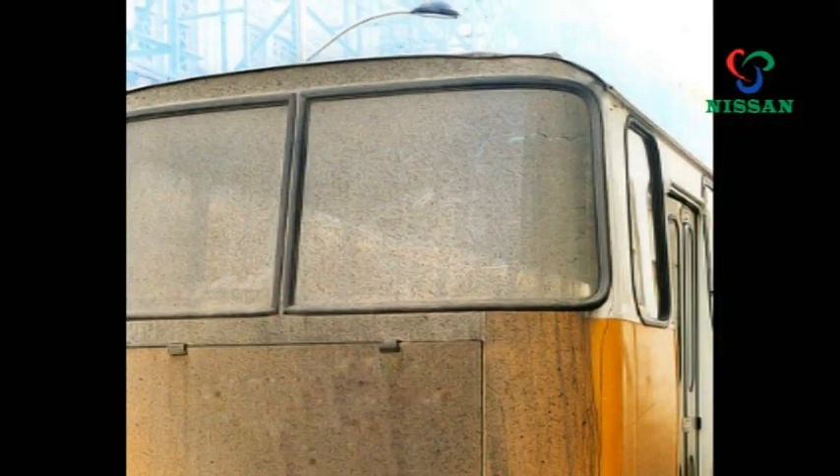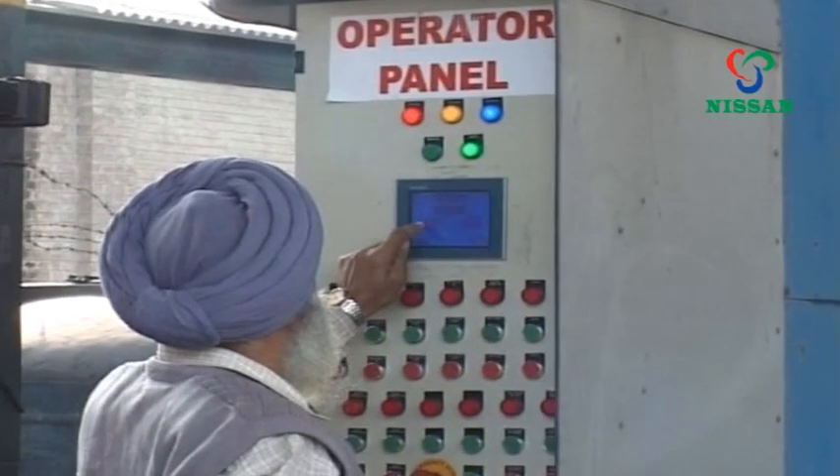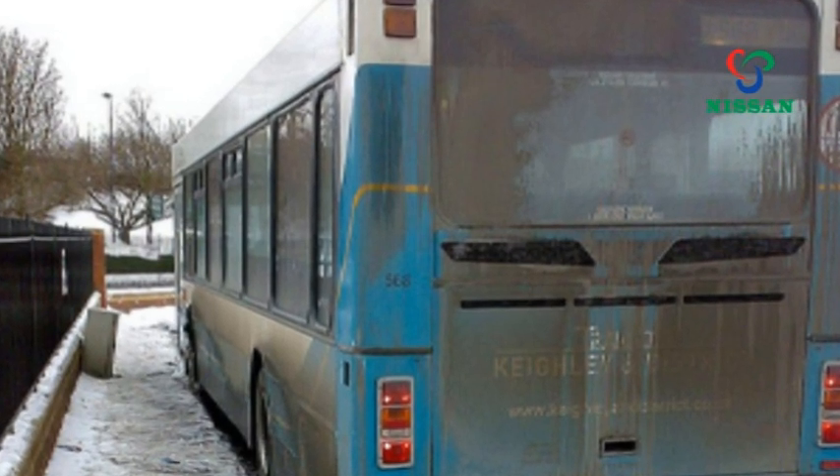In the case of an extremely dirty vehicle that needs extra attention, the NWS 3BT can be operated manually using the manual control panel. This allows extra attention to be spent on those really dirty areas to make sure they are thoroughly clean.